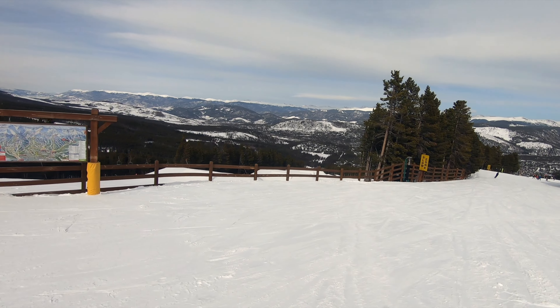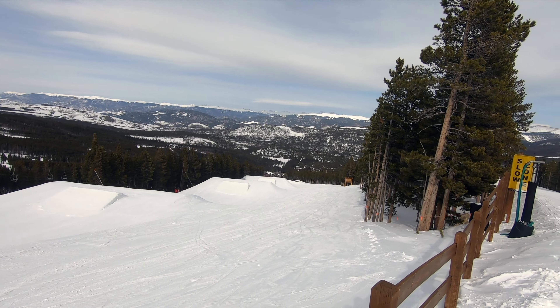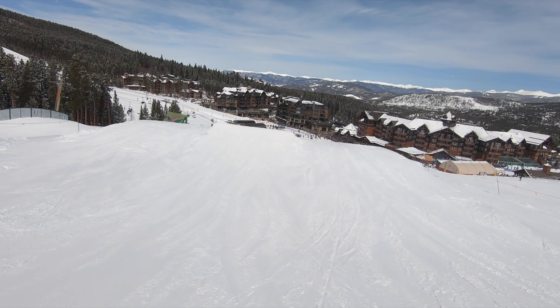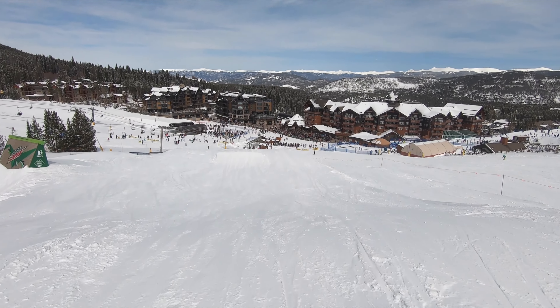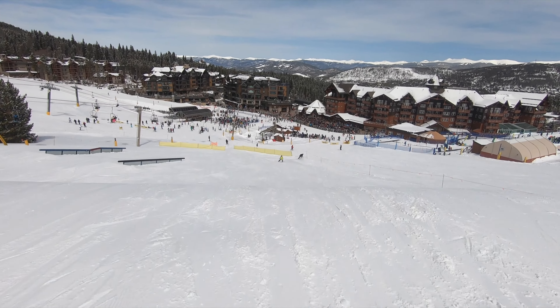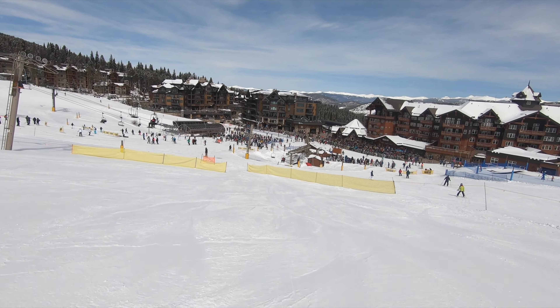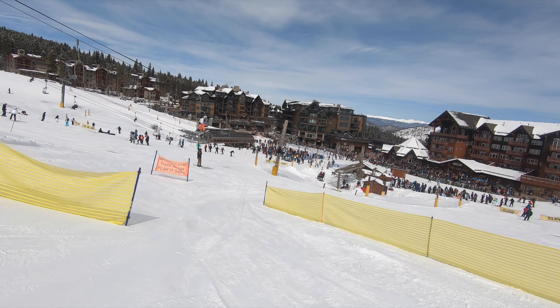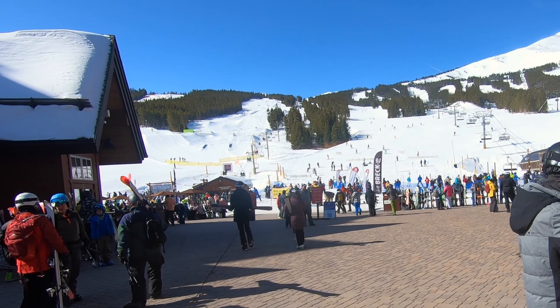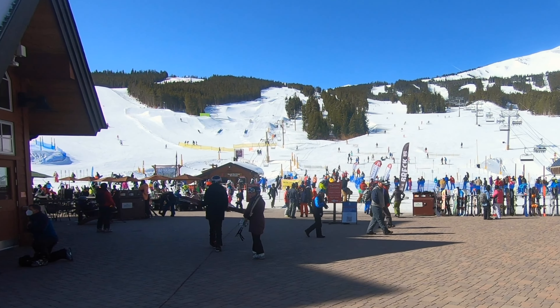Breckenridge's freestyle terrain is still competitive, but it's nowhere near as crazy as it used to be. Three sizable terrain park areas boast features ranging from small to large, including boxes, rails, jumps, and a bank slalom. However, the extra-large features Breckenridge was once known for are now a thing of the past. Most notably, the old Freeway terrain park with its 22-foot superpipe has been put out to pasture.